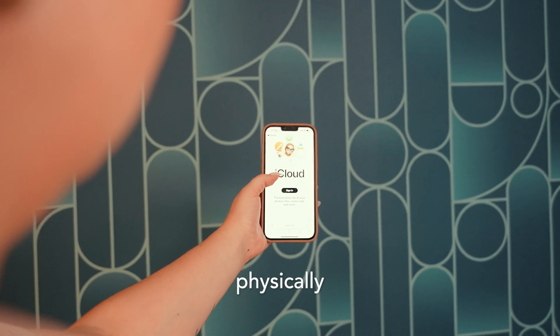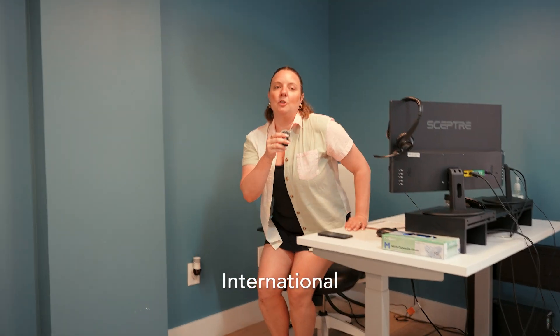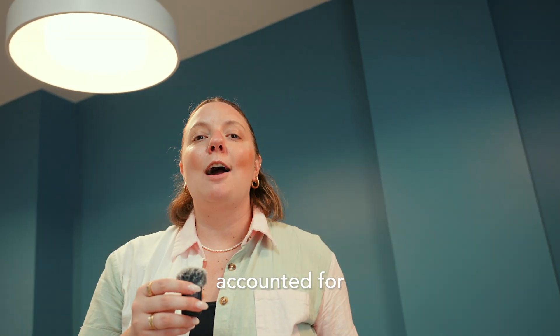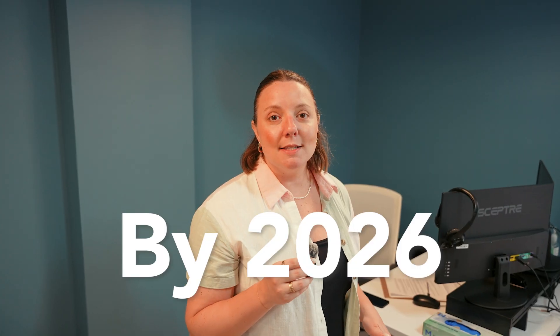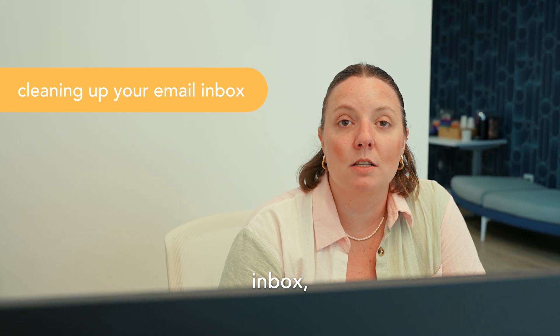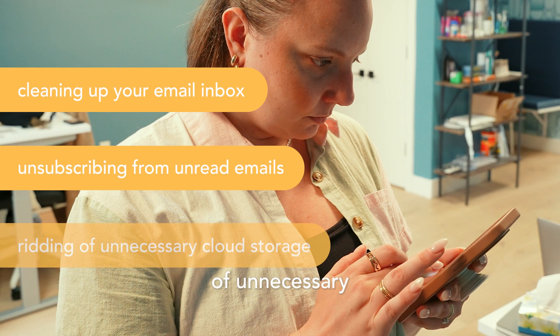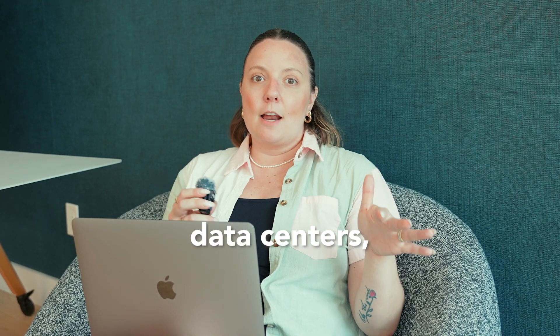Though the cloud isn't something we can physically see, there are physical data centers that power it. The International Energy Agency reported that in 2022, data centers accounted for 2% of global electricity usage. By 2026, this number is expected to rise to 6%. By cleaning up your email inbox, unsubscribing from unread marketing emails, and ridding of unnecessary cloud storage, you'll do your part in lowering the energy used in these massive data centers while also lowering your own carbon footprint.